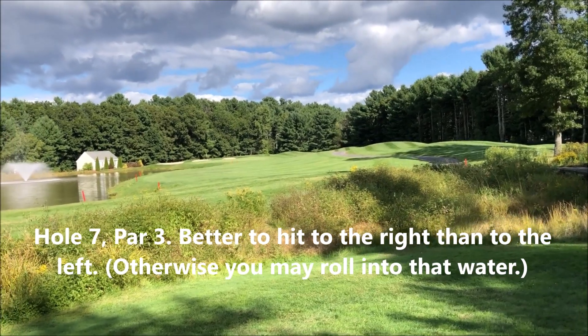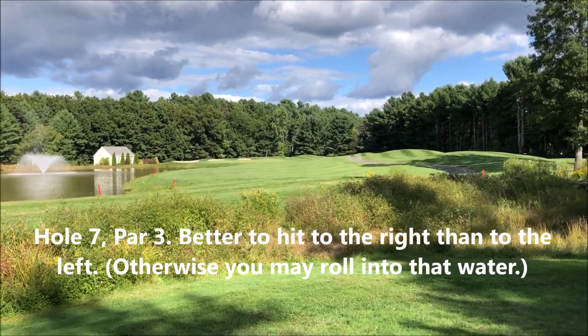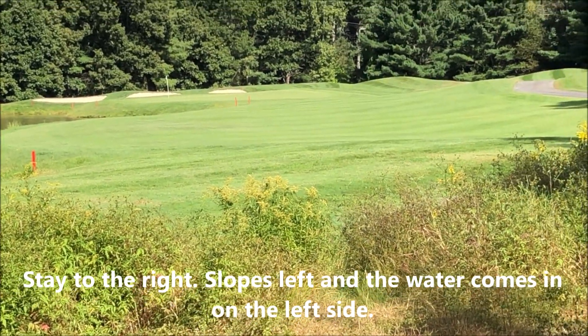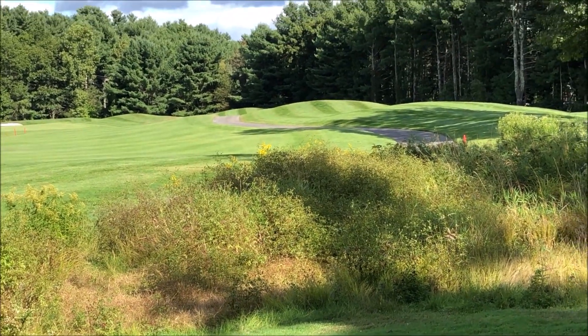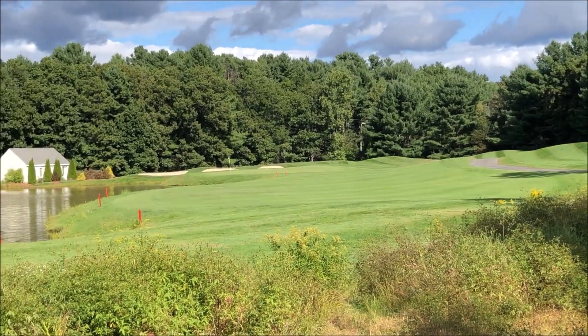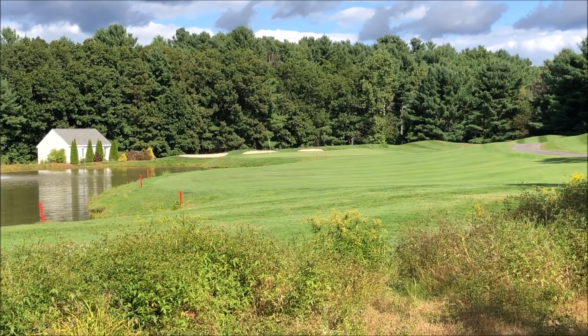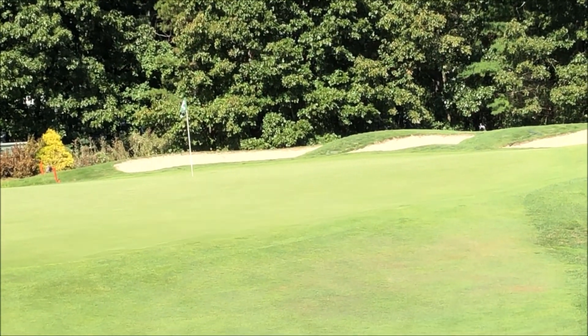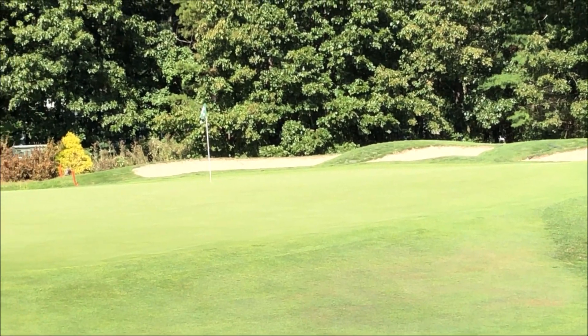Here's the seventh hole — it's a par three, about 150 yards. The water comes in over on the left, so you want to stay right. Don't panic if you go over to those mounds — a lot of people end up over there and then just chip over. Everything does run off to the left towards the water, so try to stop on the right side.